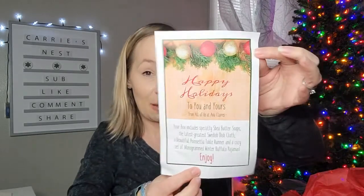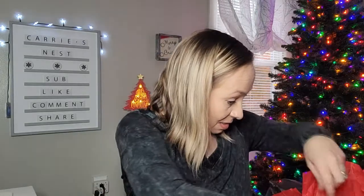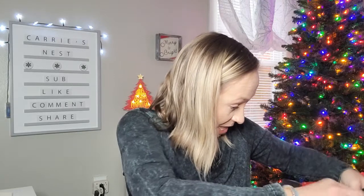On top here it says 'Happy Holidays to you and yours from all of us at Anna Claire's, your box includes...' — I'm not going to read that because I don't want to spoil it. But here is what that paper looks like; she always puts so much thought into these boxes and they're always amazing.